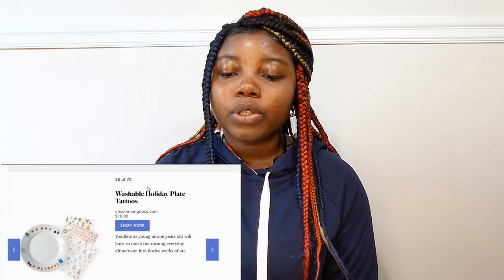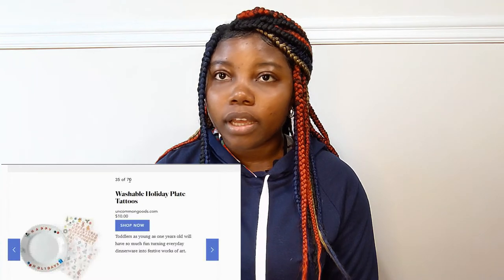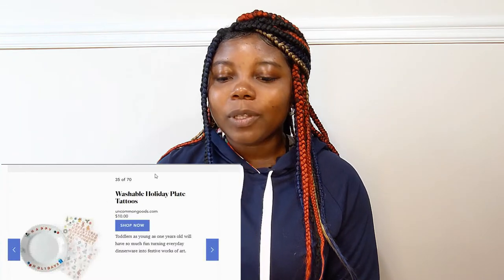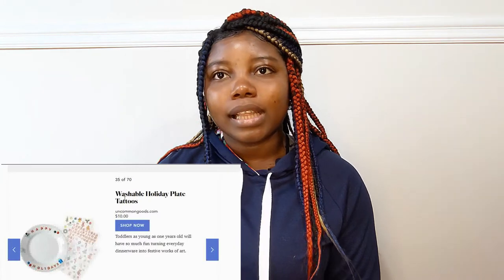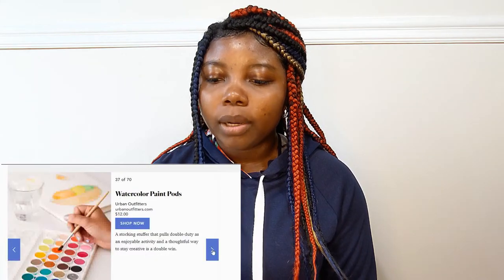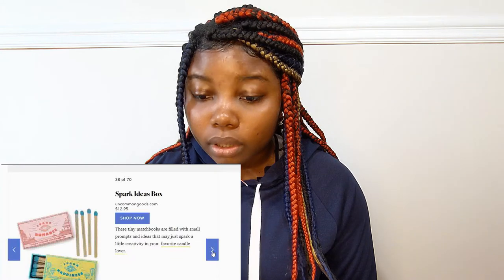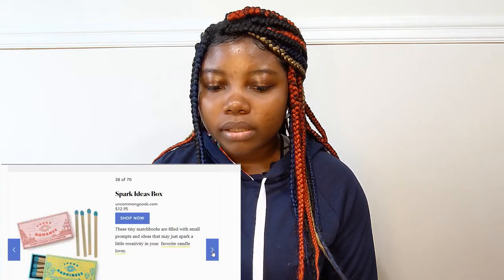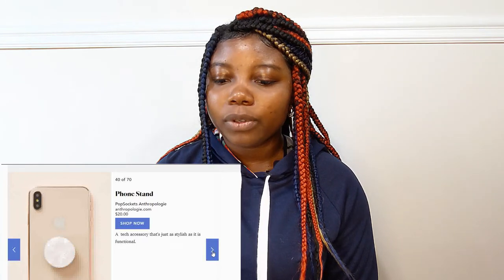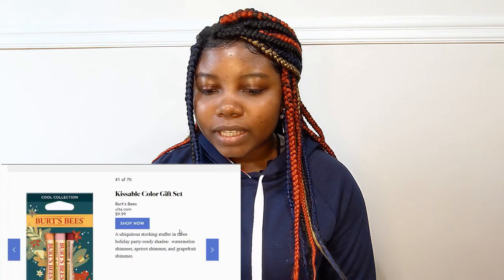The ones that I do not agree on I'm just going to skip through. You can also get them a watercolor paint pot — that is $12.00. A spark ideas box. A phone stand — of course we love phone stands, and this is $20.00.